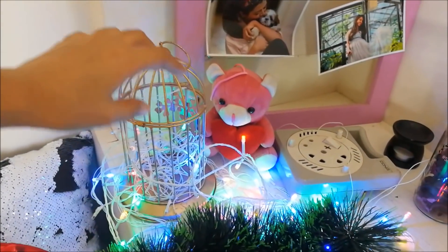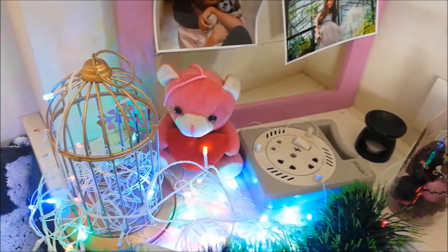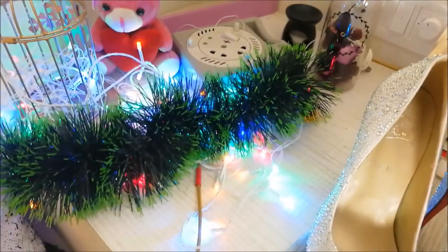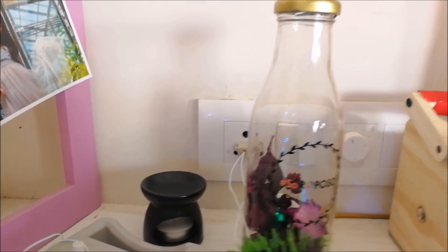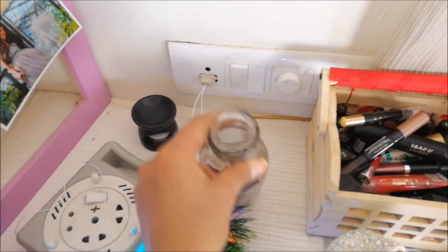Going back to the table — there's a little cage, some fairy lights. I actually have an extra set of fairy lights which I use sometimes. There's a little setup for electricity, and to hide all the mess of the wires I have this thing, but I don't always use it — so every once in a while in my videos you'll be able to see the wires. There's a little teddy bear which I got from Gaurav when we were dating, and a little diffuser which I use sometimes.